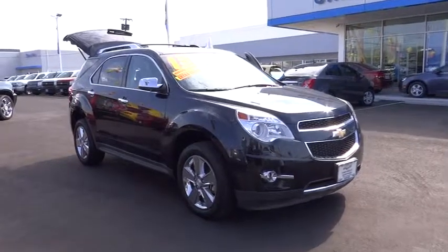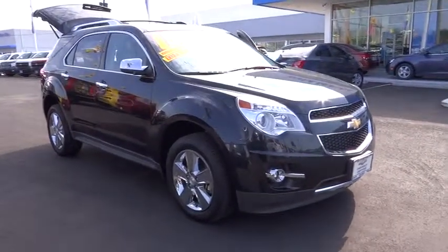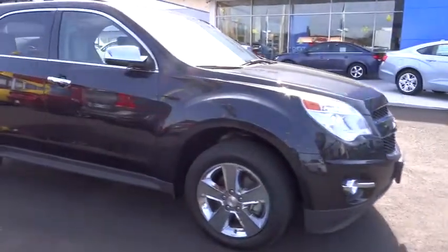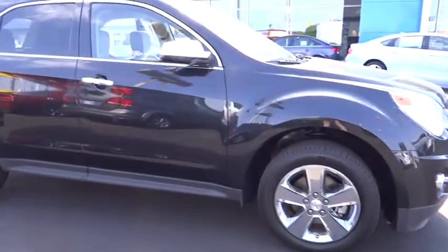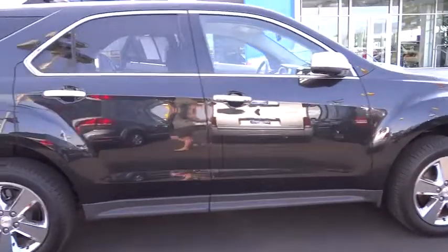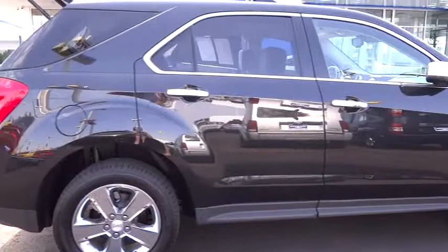The 2013 Equinox. Fuel efficiency, safety, and value equals the Chevy Equinox and is priced below $40,000. This vehicle has less than 5,000 miles. Here are some of this vehicle's great options.